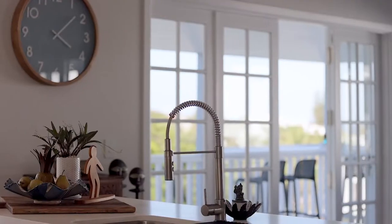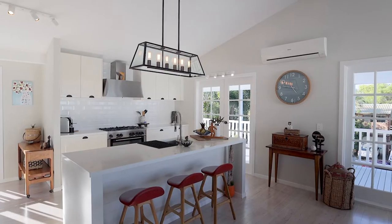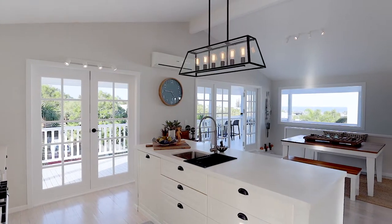A Hamptons-inspired central kitchen boasts an integrated dishwasher, stone tops, ample storage, and captures those enviable blue water views.